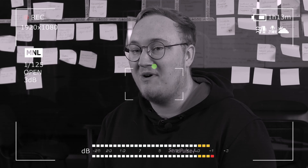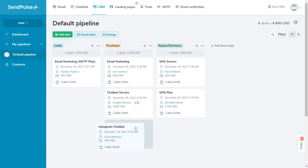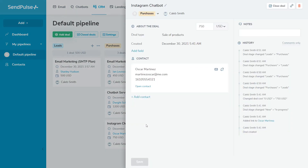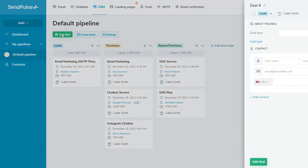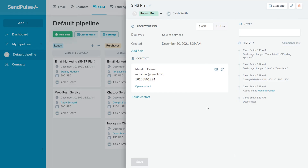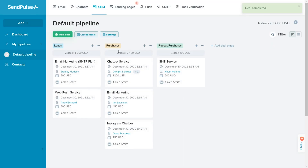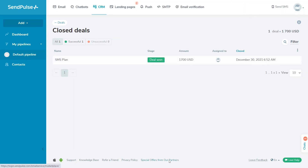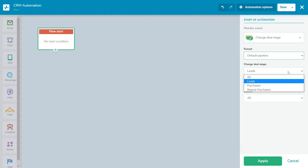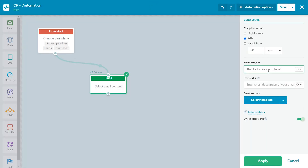SendPulse offers a free CRM system for sales automation and customer communication. Our CRM system will allow you to manage your sales practices and communicate with your audience from a single platform. You can collect information about your customers, create sales funnels, and build automated flows via email, SMS, web push, and messengers like Telegram, Facebook Messenger, WhatsApp, Instagram Direct, and Viber. All of this is possible with SendPulse, your platform for CRM marketing.